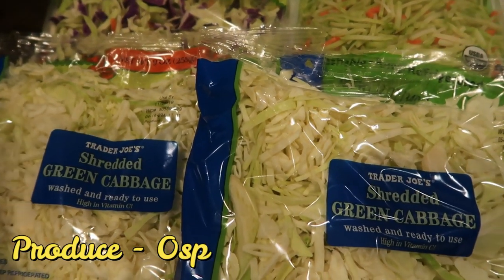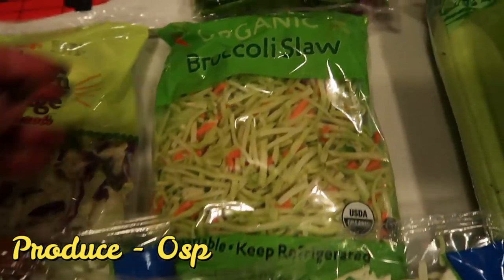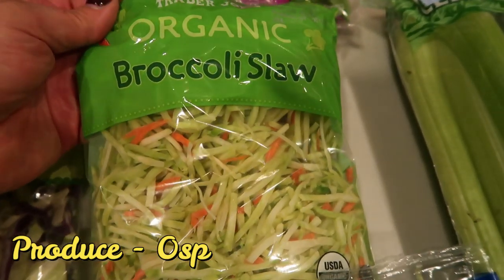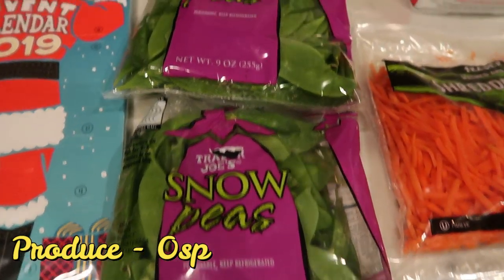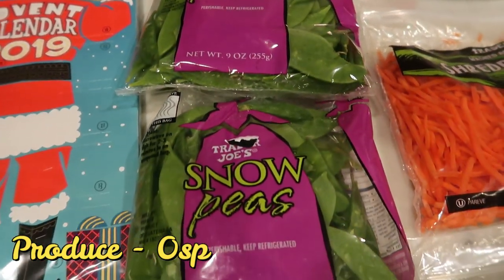I need cabbage for three or four recipes this next week so I really stocked up. I also needed some broccoli slaw — this is the Trader Joe's organic broccoli slaw. And two packages of snow peas, since I have two separate recipes that use snow peas, so I picked up two bags.